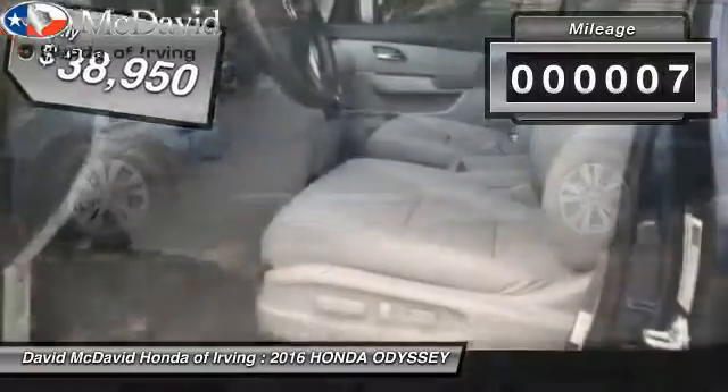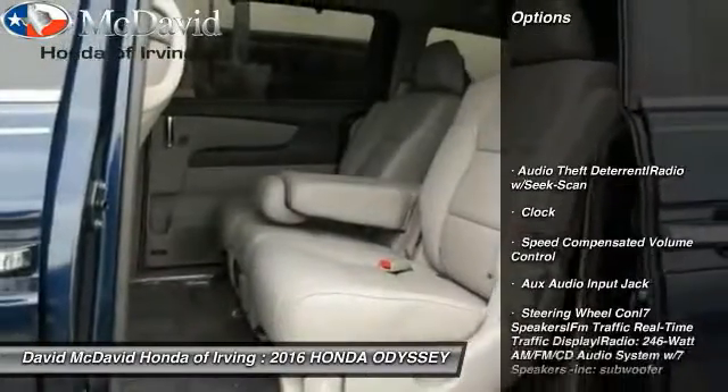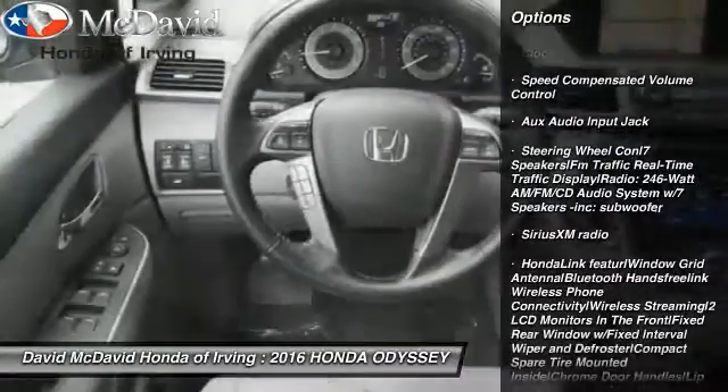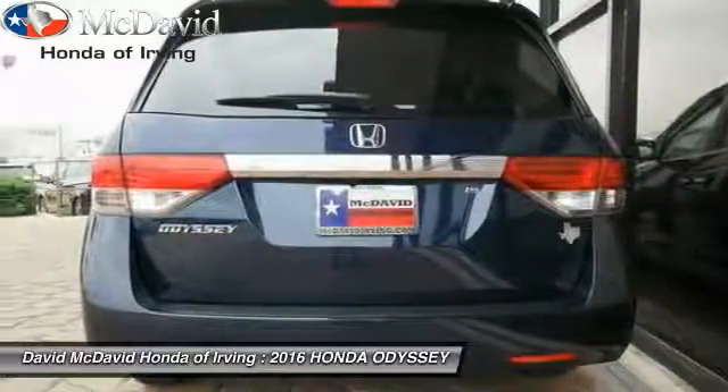This vehicle has less than 100 miles. Here are some of this vehicle's great options: leather wrapped steering wheel, trip computer, clock, tinted glass, engine immobilizer, leather shift knob, power rear window sunshade.